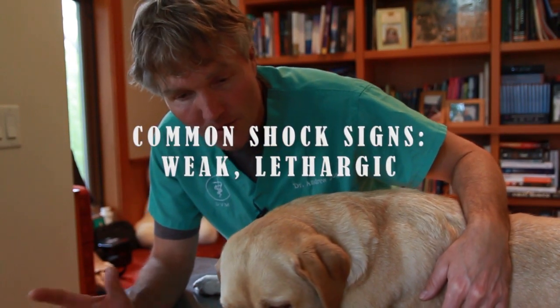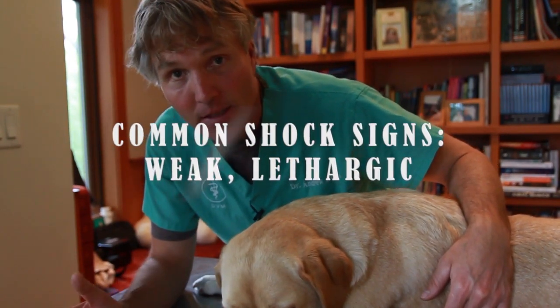The point here is this is a significant emergency. You need to be able to recognize it immediately if it's happening with your dog and take immediate action. With Pippi here, there are a few different things I'd expect to see in shock.